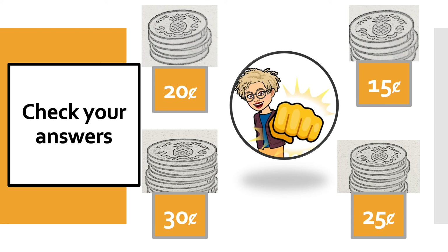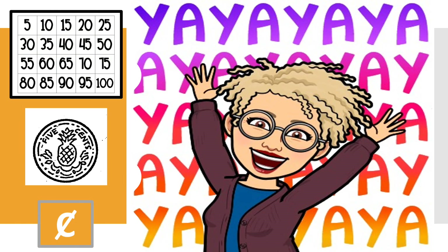Great job, smart cookie. Our lesson today was pretty quick, but there are some things I really need you to remember. When we count in fives, we count every fifth number. A nickel is five cents. And when we count nickels, we count in fives. You have to remember that instead of counting each nickel as 1, 2, 3, you would skip count in fives, saying 5, 10, 15, 20, 25 cents. Don't forget what the cent symbol looks like — a C with a line going through it.